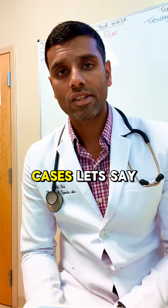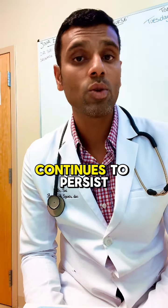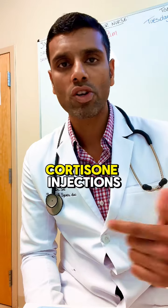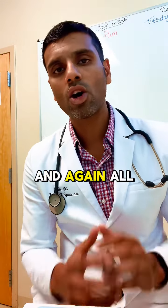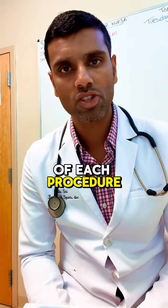In refractory cases — let's say you've tried physical therapy, given rest, and the symptoms continue to persist — we can consider a discussion about cortisone injections, platelet-rich plasma injections, or prolotherapy injections. All these will be performed after shared decision-making about the risks and benefits of each procedure.